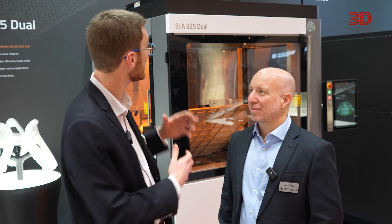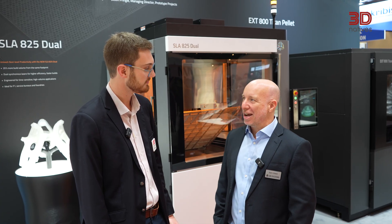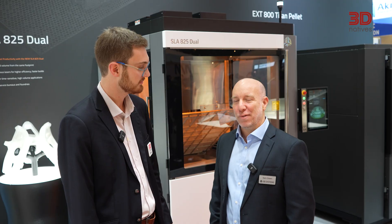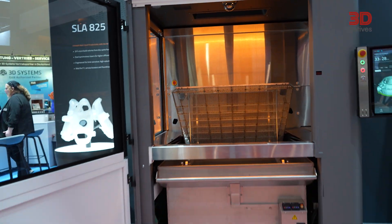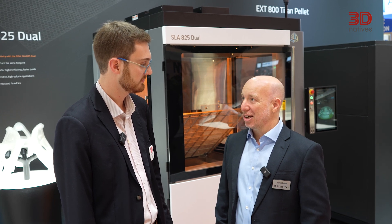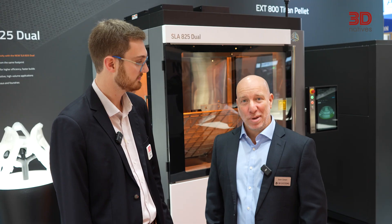What sets this new SLA 825 Dual apart from the rest? First of all, we've expanded the build volume significantly. This is an 830 by 830 by 550 millimeter build volume — 22% larger than our previous versions, and almost 10% larger than a lot of the competitive systems out there.